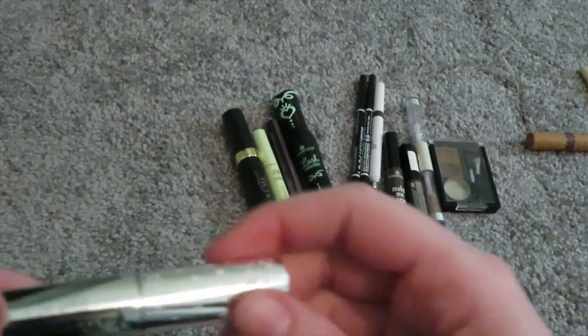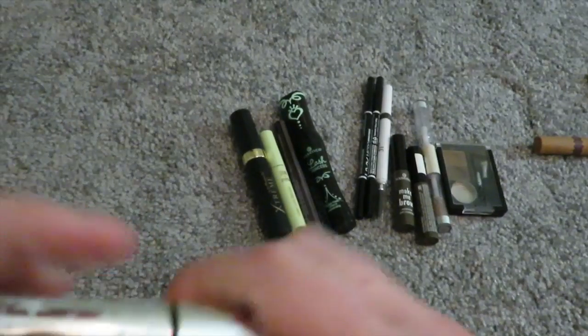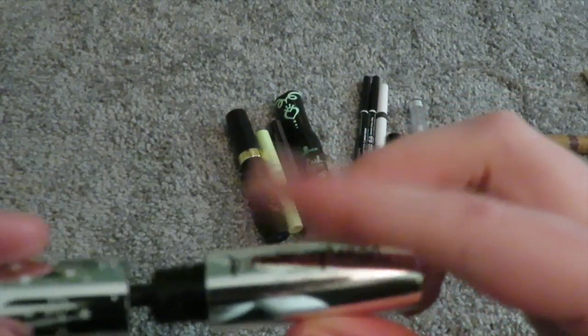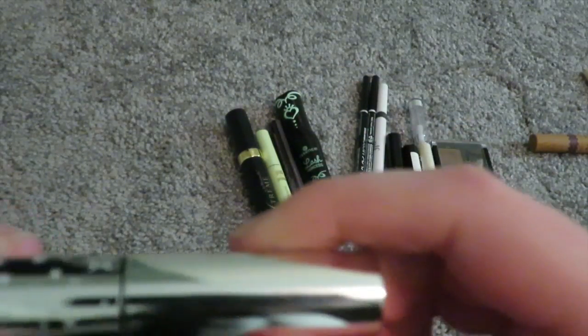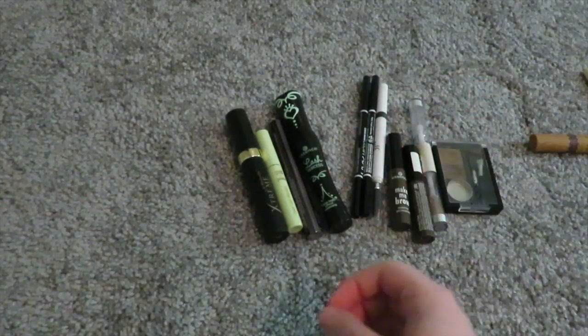Then I have the Ciate London Wonder Wand. I don't like this at all — I've tried it a couple times. It's super wet and goopy. It came in my Ciate London Chloe Morello collaboration. I'm still going to keep it because I don't really want to give out my mascaras to people.